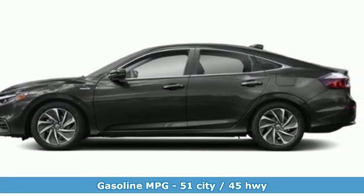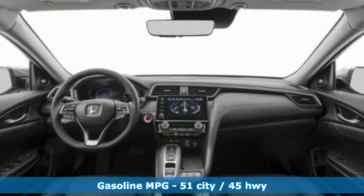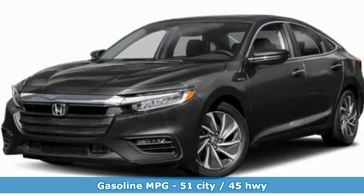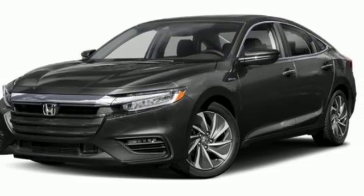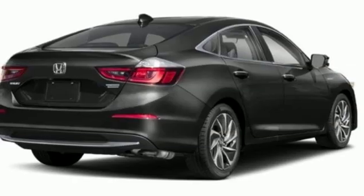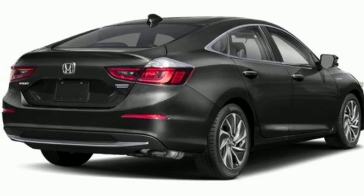And it comes with all the amenities you need: integrated navigation system with voice activation, power heated mirrors, front heated leather bucket seats, auto dimming rear view mirror, doors and push button start proximity key, and dual zone climate control.